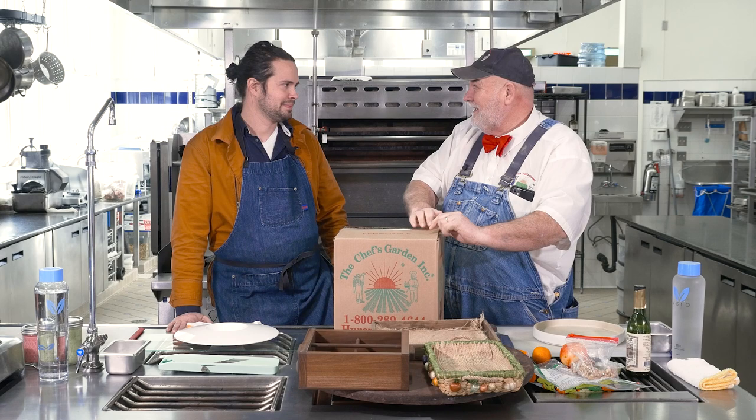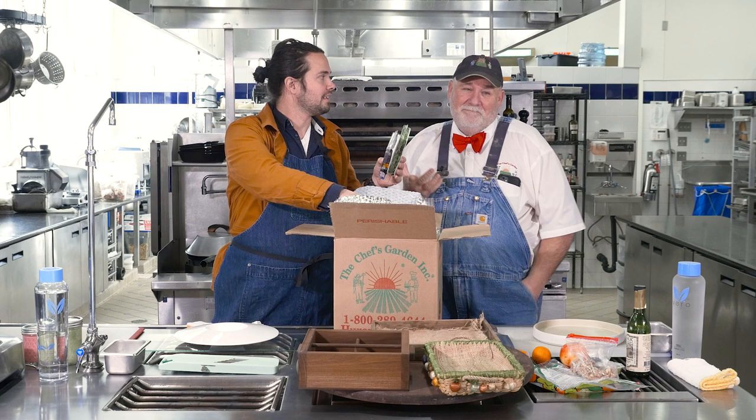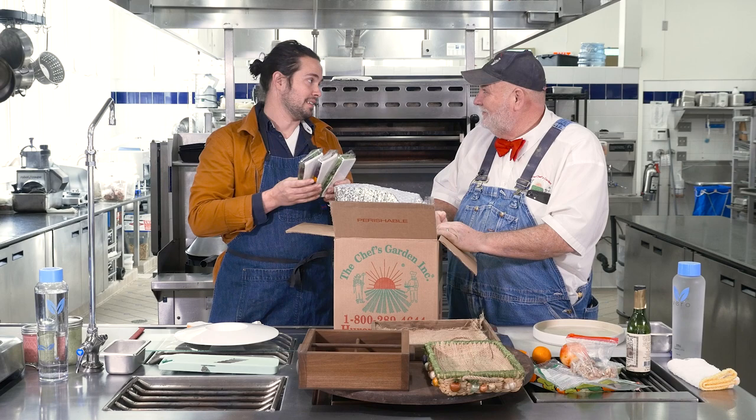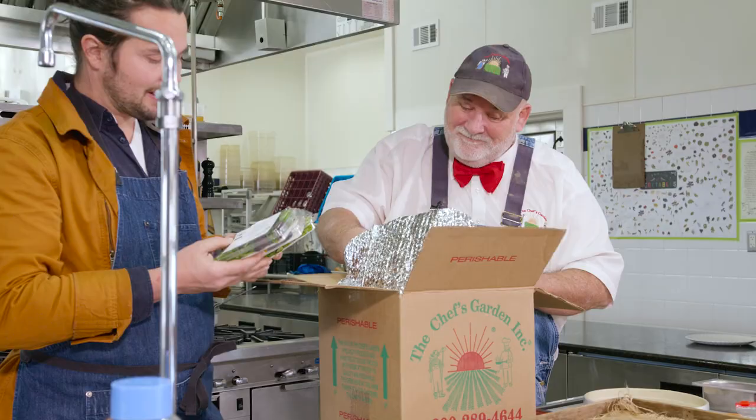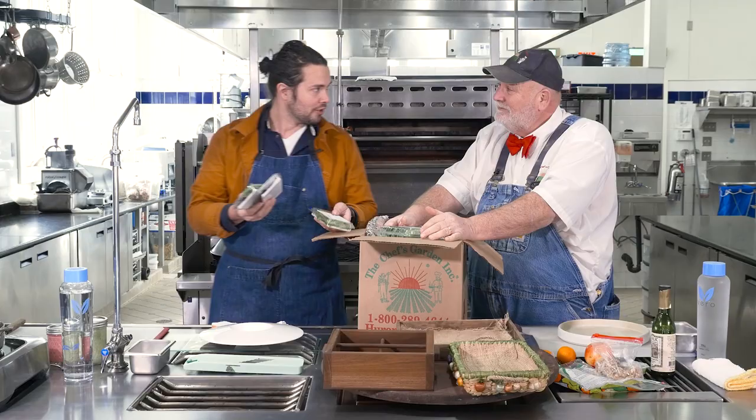Let's get into it. This is the best-of-season box, and that changes up as the seasons change. Mother Nature provides you with such a great rhythm for what you're going to put on your menu. These will change and have been changing seasonally as well — micro greens, micro herbs, flowers.